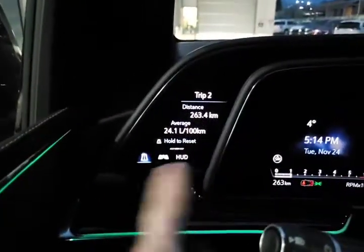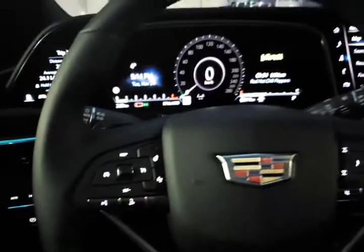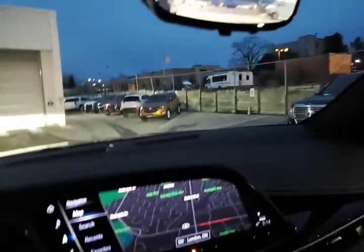They've got some more touchscreen controls on this side. Fantastic vehicle — I hope you like what you've seen so far. If you have any questions or want to see anything specific about it, please make some comments in the video and I'll make sure I try to cover those in future videos. Thanks so much for watching everybody, have a great night!